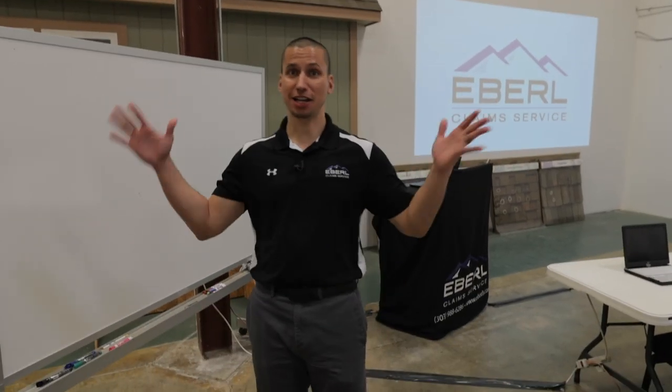My name is Taylor Jones and I'm with Ebril Claims Service and you're watching Adjuster TV. Hi, I'm Sherry Thomas, talent acquisition and training specialist with Ebril Claims Service, and you're watching Adjuster TV.